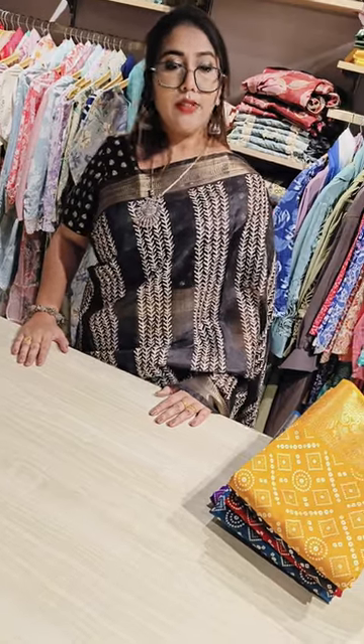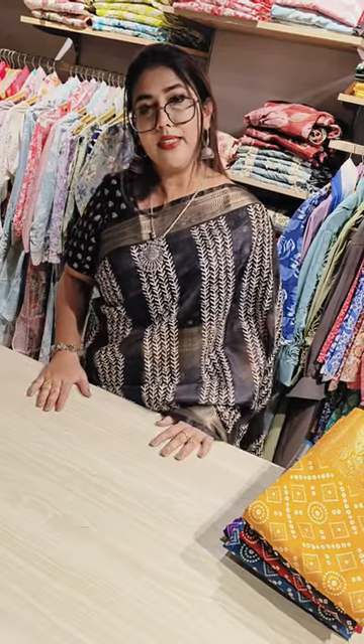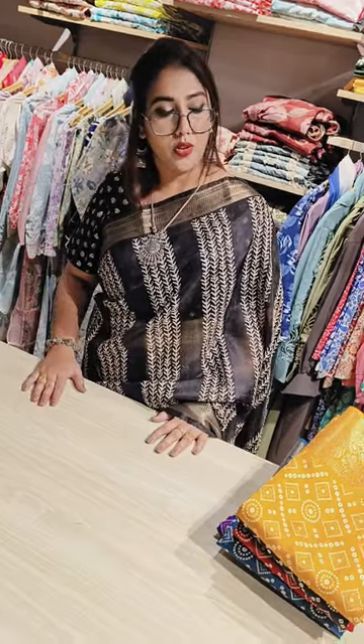Hello everyone, welcome to Hayat. Today we have come with a beautiful collection of chunri printed semi crepe sarees with zari banarsi border detailing.